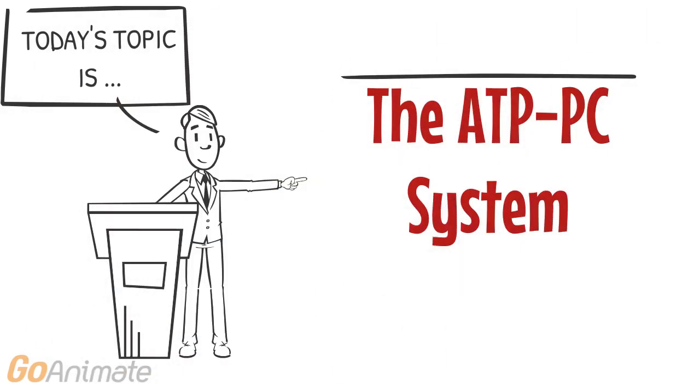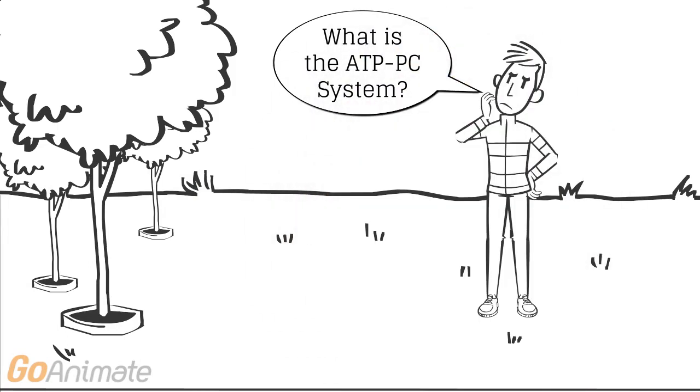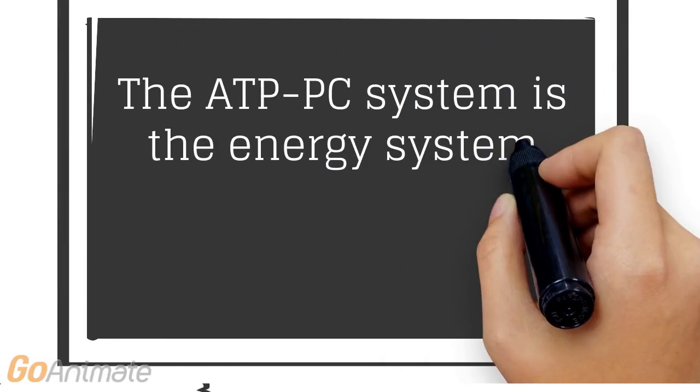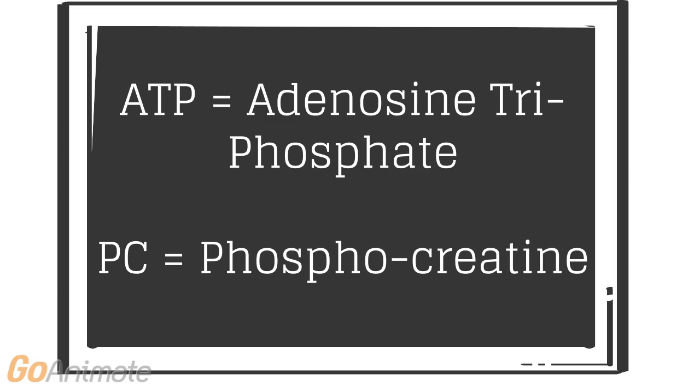Today we will be exploring the ATP-PC system. So what is the ATP-PC system? The ATP-PC system is the energy system used for short explosive movements. ATP stands for adenosine triphosphate and PC stands for phosphocreatine.